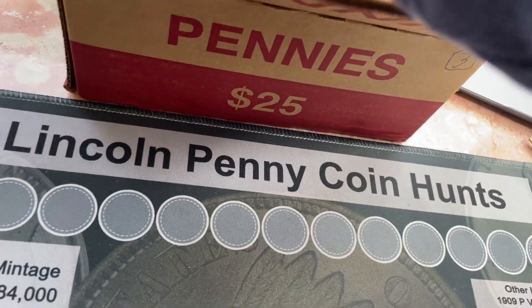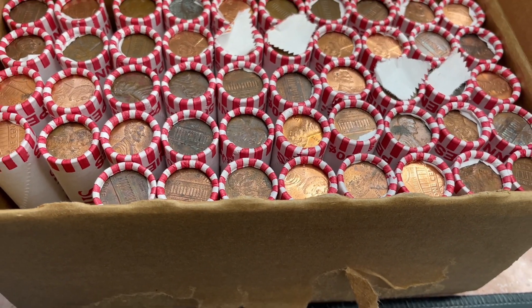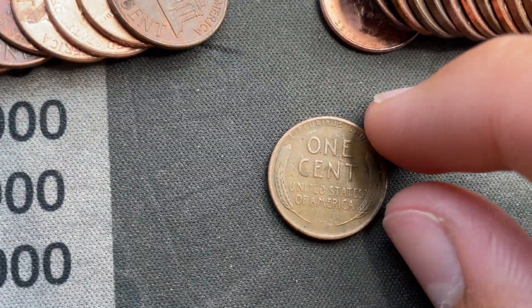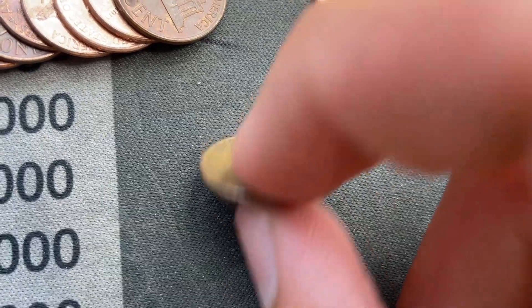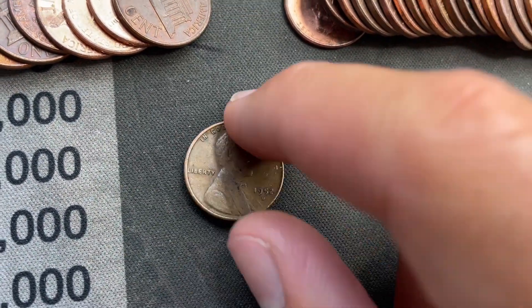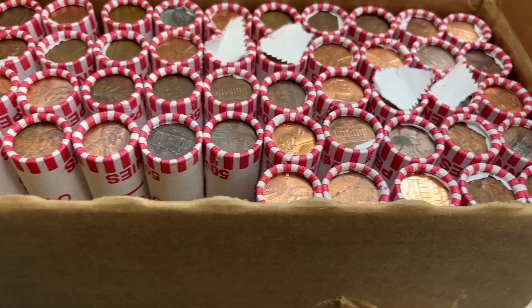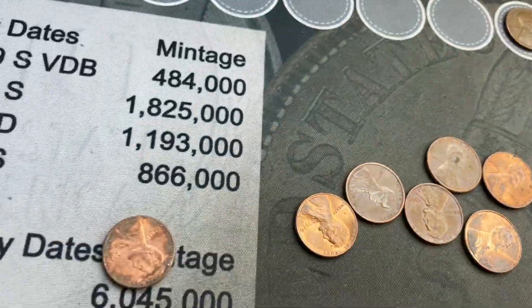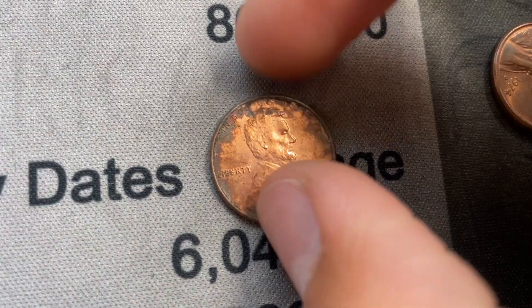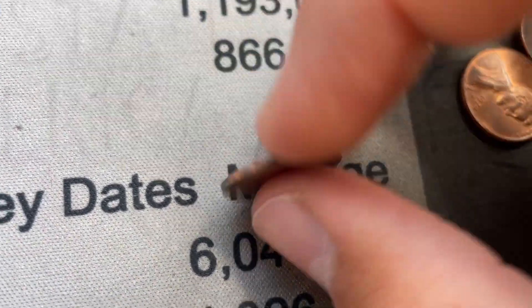I'll start on roll one and bring you in on the first find. So we're on roll two — laid it out and I already see a wheat sun. Looks a little bit more worn, probably just 40s though. It's a 1952 Denver, and I think we already have that one, but still, it's good to see. Already got one in roll two. We're on roll five and there's an ender but reverse facing — it's my second 2022 Denver. Hopefully that means there's more 2022s in this box.